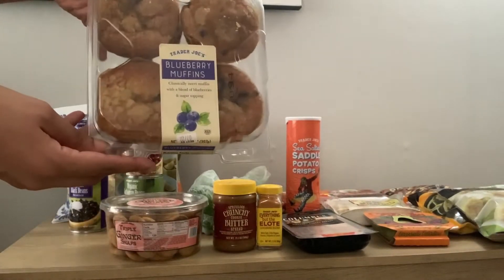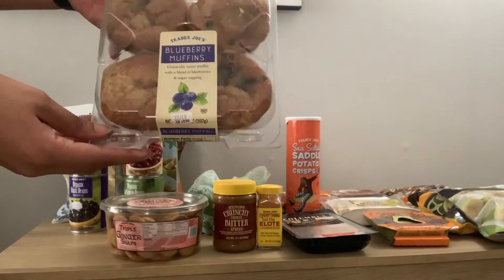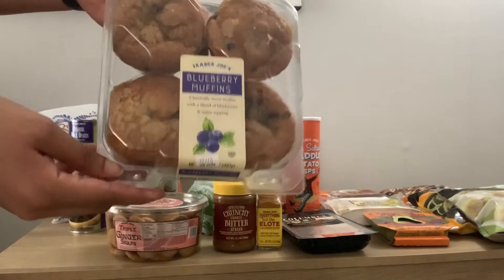So the first thing I got was blueberry muffins. I've never had these but I like blueberry muffins so we'll see.